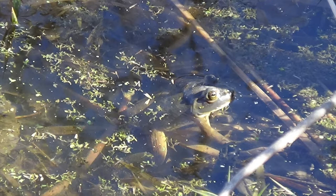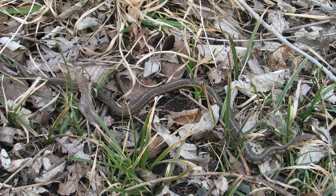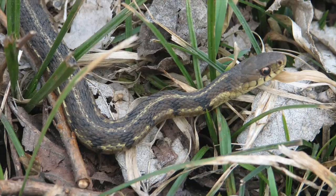This frog uses a very simple form of camouflage. Its skin is greenish-brown, so it blends in with the mud and plants underwater. Similarly, this garter snake has long bands of yellow, green, and brown on its body so it can blend into the grasses. I was so surprised when I spotted it.